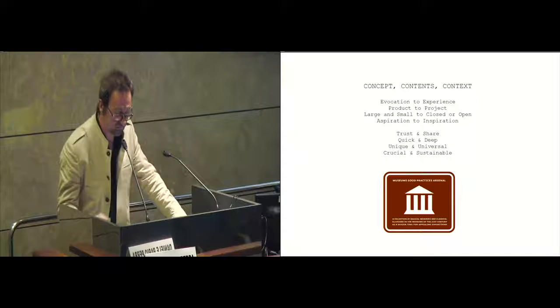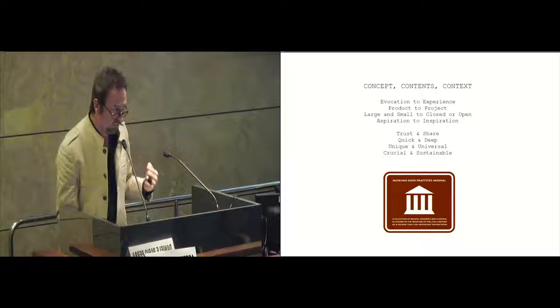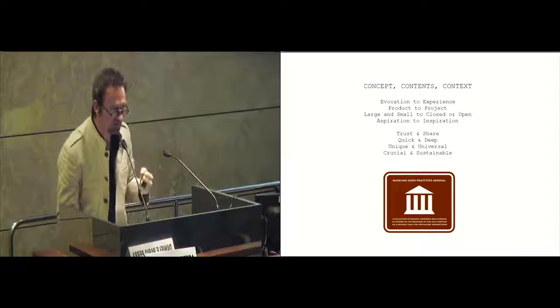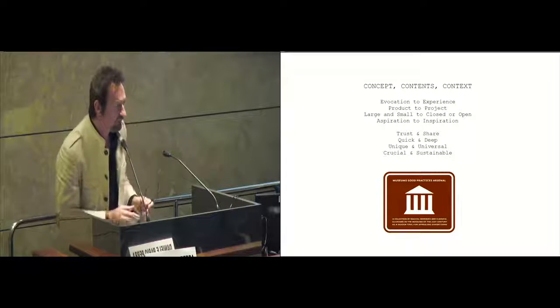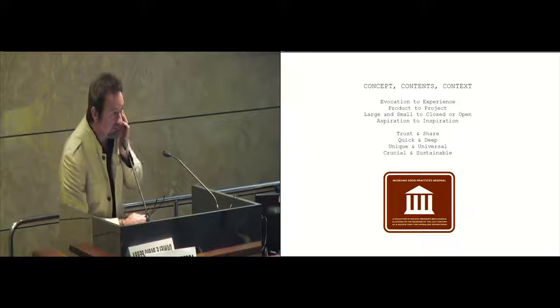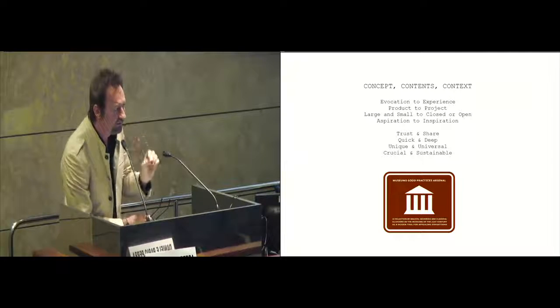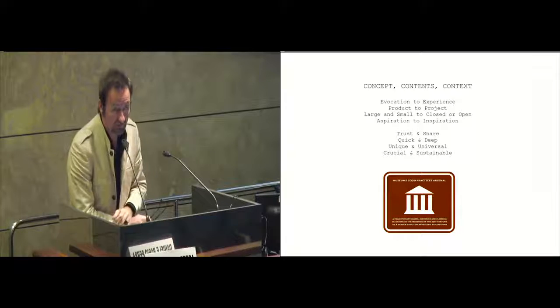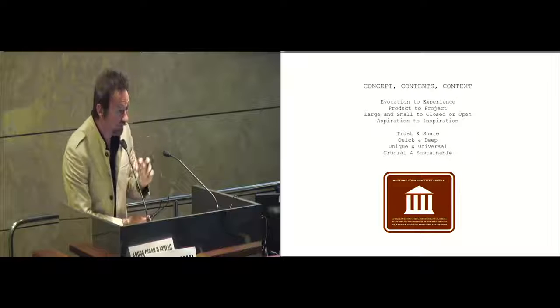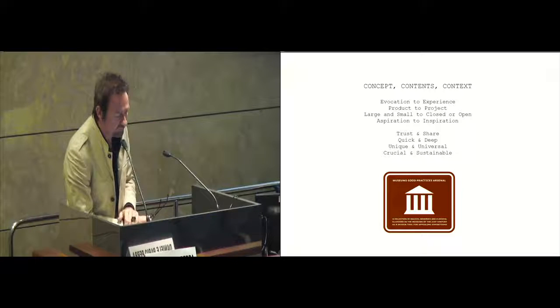For example, the transformation of many applications — digital applications and analogic touch points — is another fundamental tool. The paradigms are the same: trust and share. It is very important that in order to share a philosophy, an experience in a museum, or an emotion, we strongly believe in those emotions, otherwise we cannot transform them. The modality to use the experience is changing; one of the main concepts now is quick and deep, and we have many tools making this contact possible, made easier by communication systems.